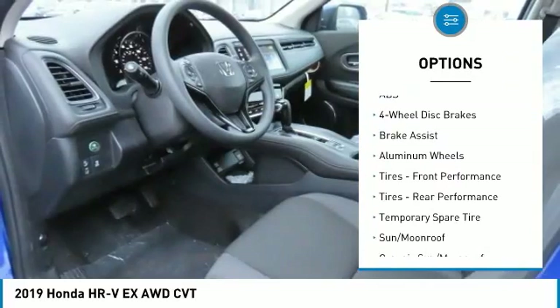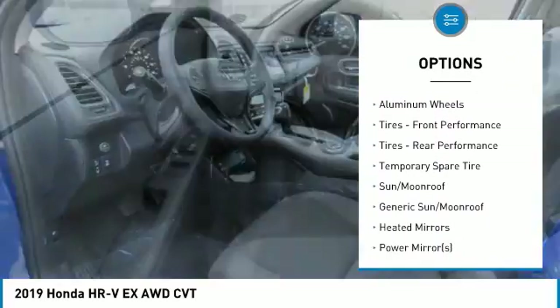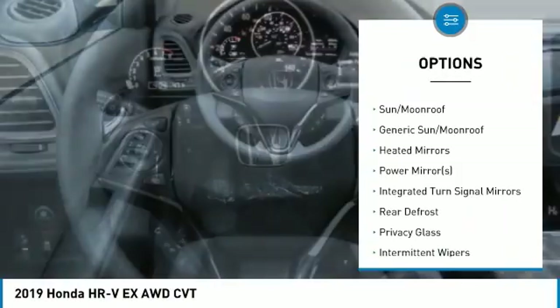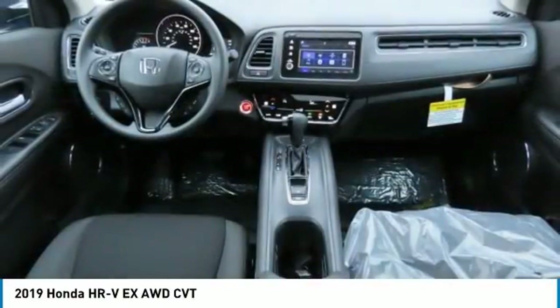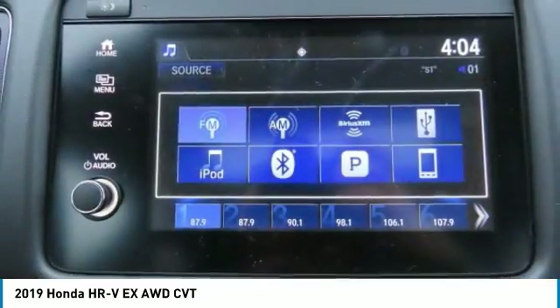Anti-lock braking system. All-wheel drive. Keyless entry. Steering wheel audio controls. Bluetooth. Adjustable steering wheel. Power steering. Four-wheel disc brakes. Aluminum wheels. Cruise control.